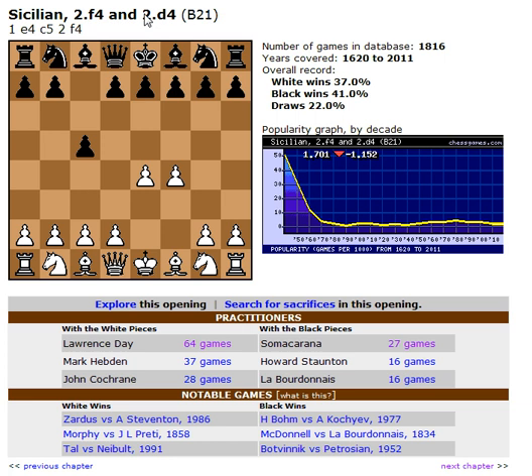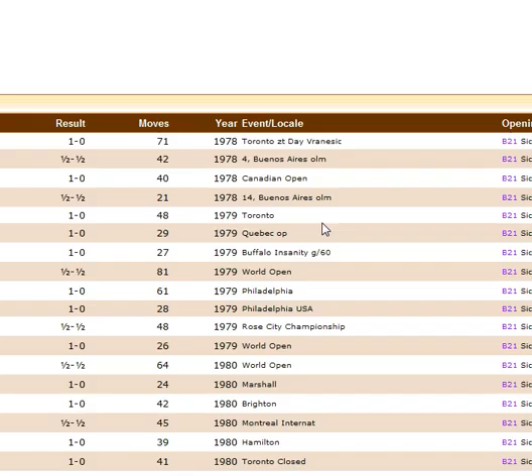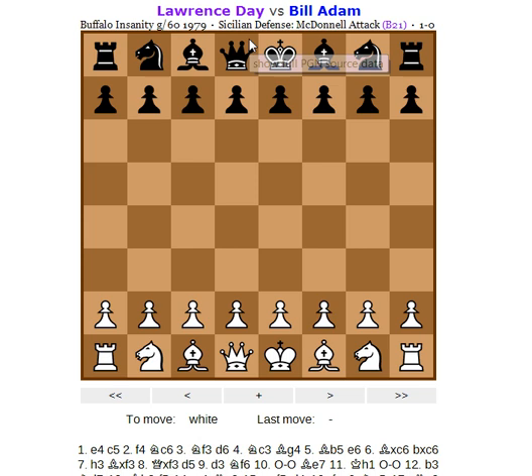But B21 also covers D4 as well — it's shared, so that could be like the Morra-Smith D4. So B21 was most popular in the 1950s, with a bit of ambiguity: is it F4 or D4 that was most popular in the 50s? Let's look from the White side at a Lawrence Day game and maybe a Hebden game after. So this was in the Buffalo Insanity G60 1979 tournament. It's called the McDonnell Attack.